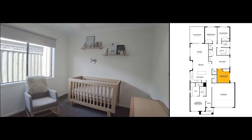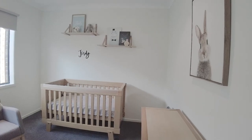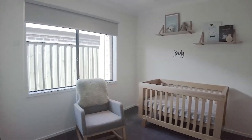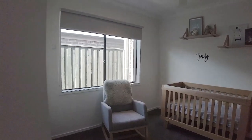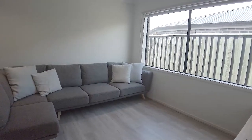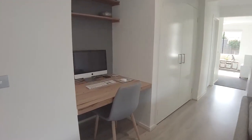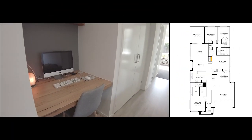Our second bedroom has lots of natural light and built-in robes. To the left-hand side, you'll notice we have a study nook.